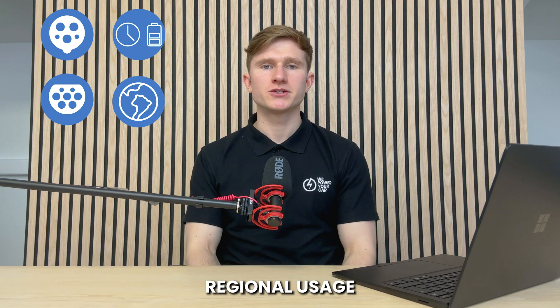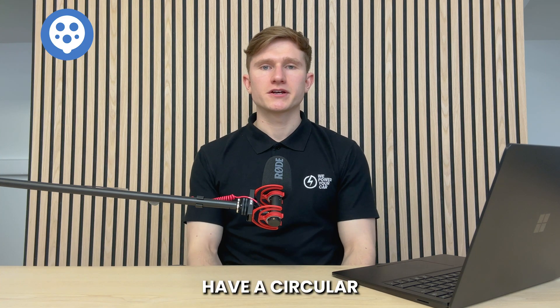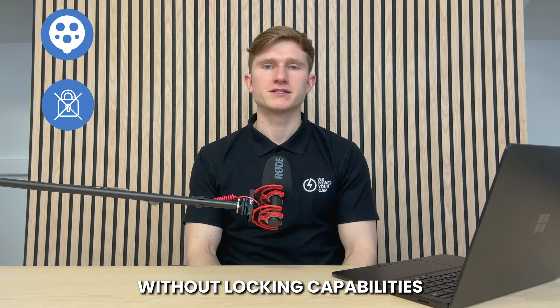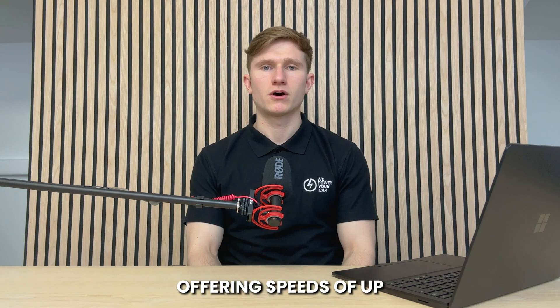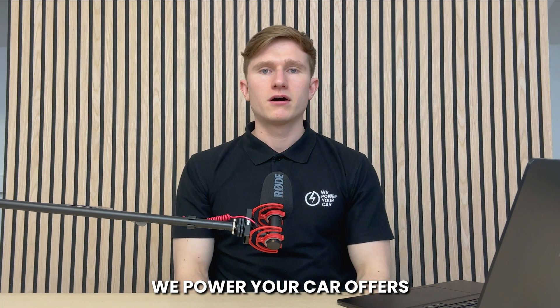The main differences between Type 1 and Type 2 EV chargers include design, charging speed, regional usage, and locking features. Type 1 chargers have a circular 5-pin design without locking capabilities, while Type 2 chargers have 7 pins and can lock the cable in place. Type 1 chargers are slower due to single-phase power, while Type 2 chargers support both single-phase and three-phase charging, offering speeds of up to 22kW at home and 43kW at public stations. Type 1 is most common in North America and Asia, while Type 2 is the European standard. We Power Your Car offers a range of market-leading home electric vehicle chargers catering to both Type 1 and Type 2 electric vehicles.